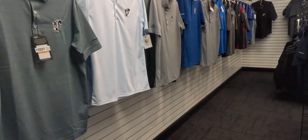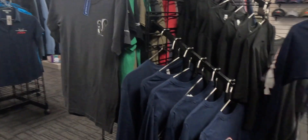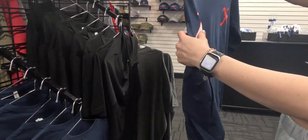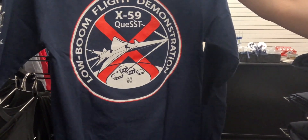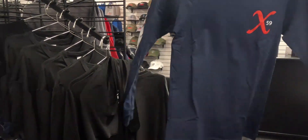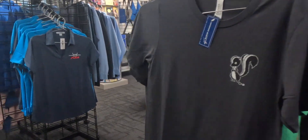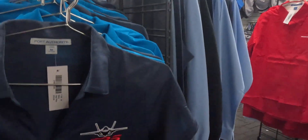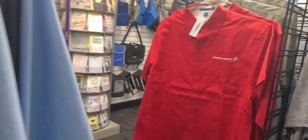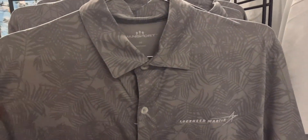Golf shirts — look at them all. F-35 shirts, really nice feeling too. Look at these little Lockheed Martin shirts. This one's got a skunk on it. That looks nice — nice gold shirt.